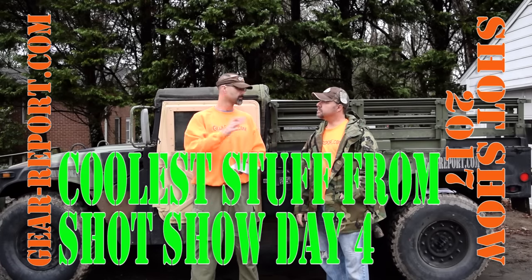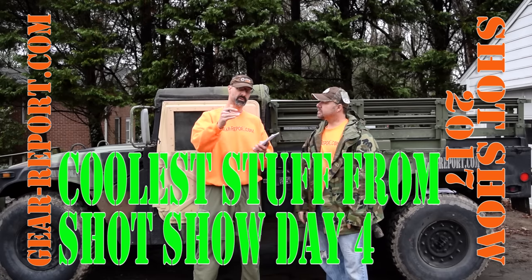Hey GearHeads! Jeff and JJ with GearReport.com. We're back — back from SHOT Show 2017. It was a long week, but we're back.